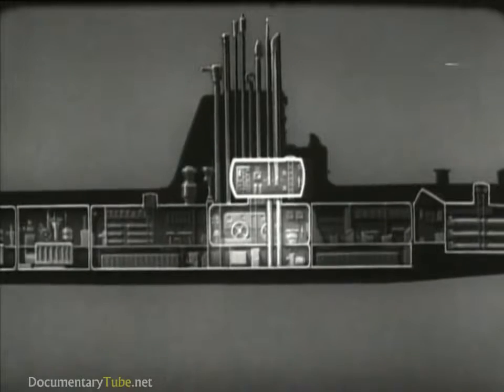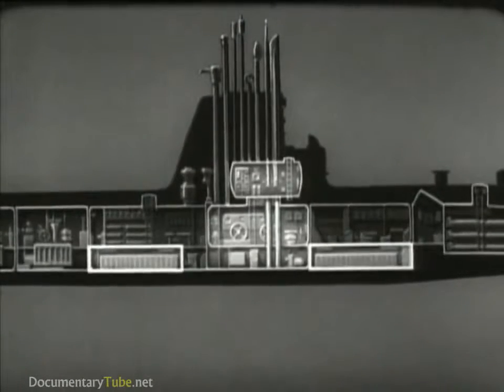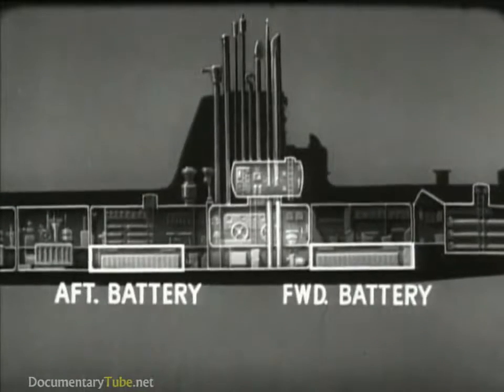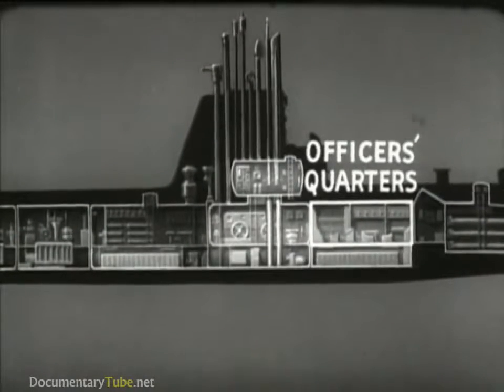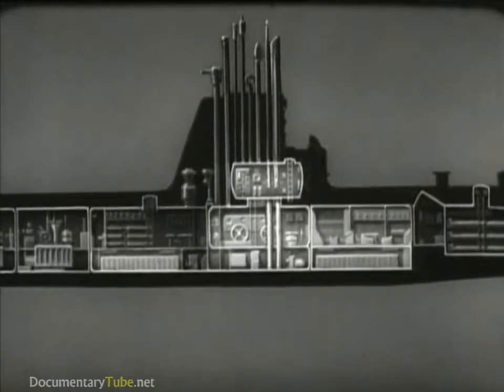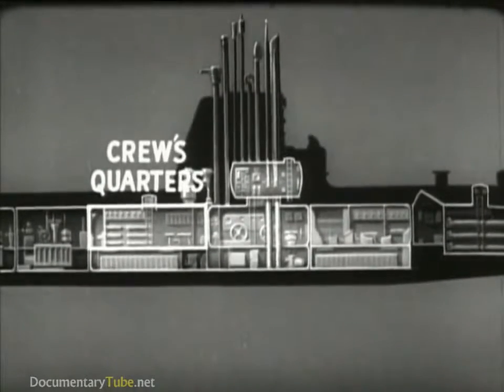Above the control room, there is usually a conning tower with two periscopes and the fire control equipment. The ship is normally steered from here. Fore and aft of the control room are the battery spaces. They contain the main storage batteries, which supply electrical power for operating the ship when submerged. Above the forward battery space are quarters for officers and chief petty officers with accommodations for eating. Above the after battery space are the crew quarters with crew dinette and galley.